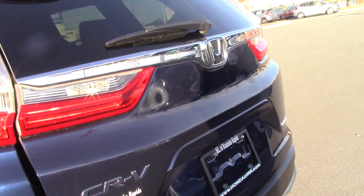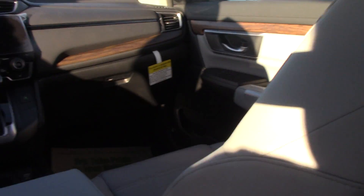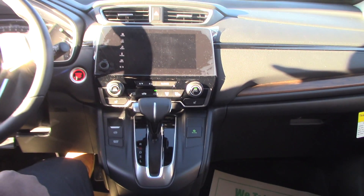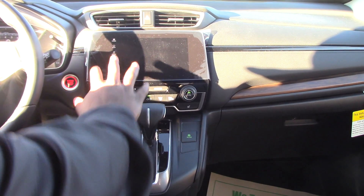Let's get on the inside and look at some of the features. It is push to start. You have dual climate control, navigation system, Bluetooth hands free, and it is touch screen.